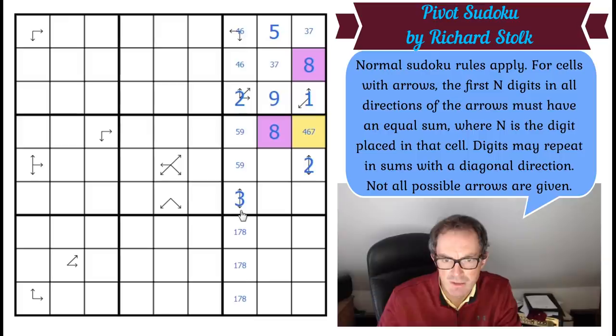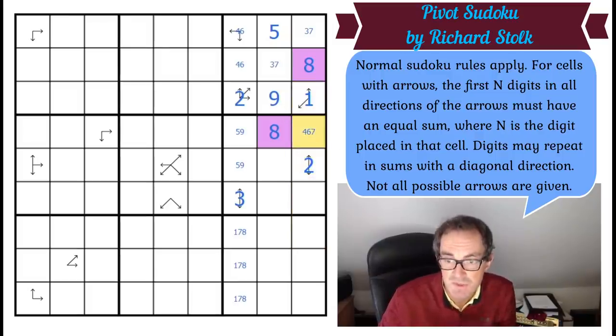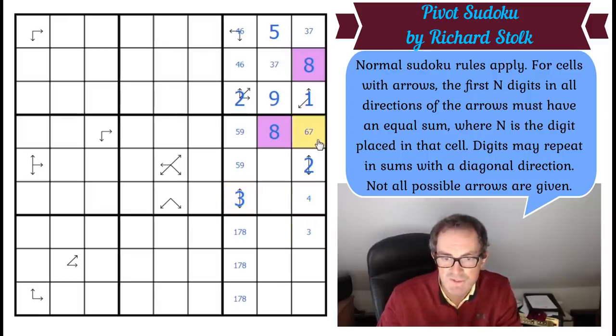If this is six, these two would add to seven — they'd have to be three and four. There's a three here already. If this is seven, these two would have to add to eight without using one or two — so three, five. But that square can be neither three nor five. So this is six, this is four, this is three. That fixes the three-seven at the top, giving us a six here.